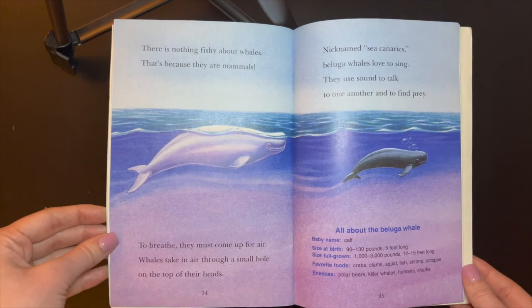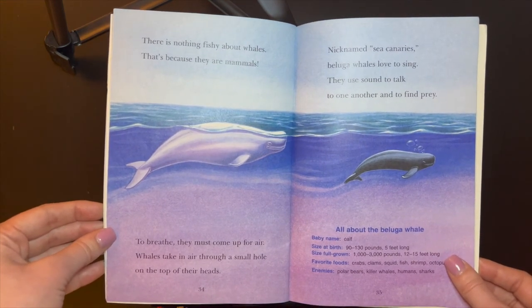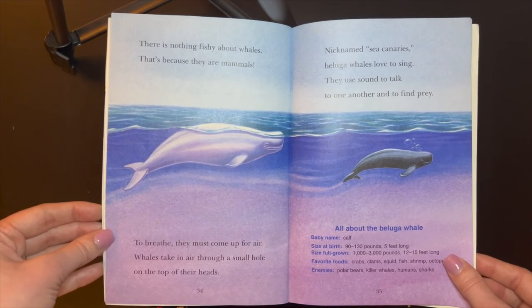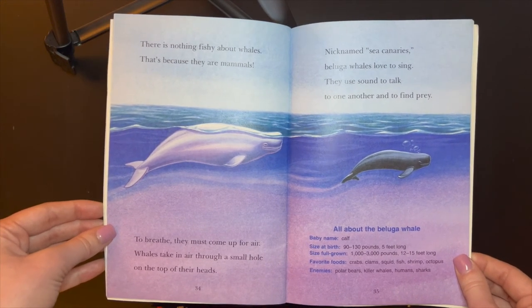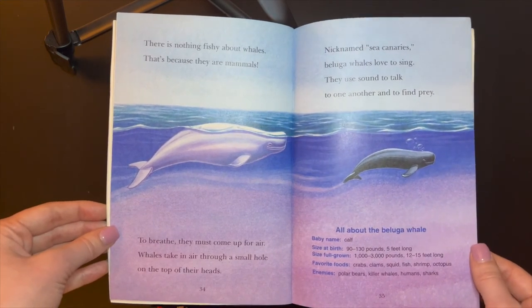There is nothing fishy about whales. That's because they are mammals. To breathe, they must come up for air. Whales take in air through a small hole on the top of their heads. Nicknamed sea canaries, beluga whales love to sing. They use sound to talk to one another and find prey.